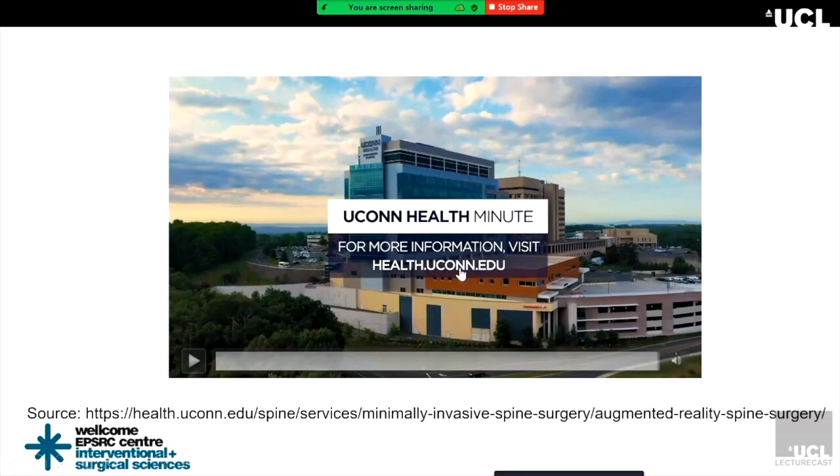Augmented reality has already been used for surgeons to guide them and make their procedure easier. With high-quality 3D images obtained directly from the patient via MRI and CT scans, you can produce high-quality 3D objects and put them into the software. AR offers guided support and makes procedures easier and more accurate. VR is also being used to conduct routine vision tests, reduce lazy eyes, lower back pain, and recently to guide contact surgery to separate conjoined twins. AR and VR have been applied in different healthcare fields already.